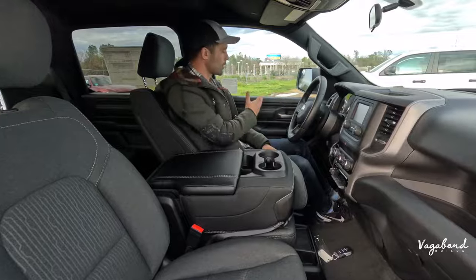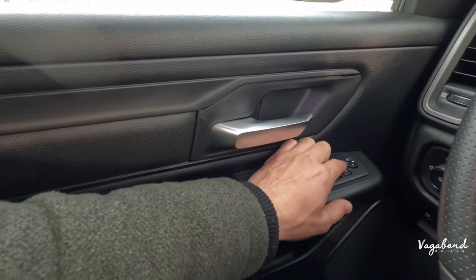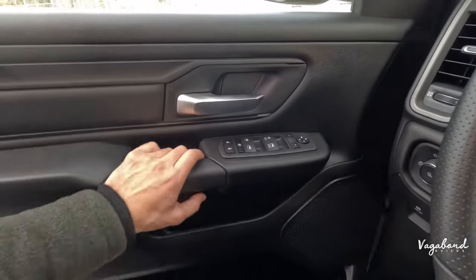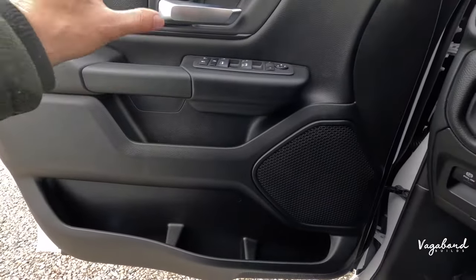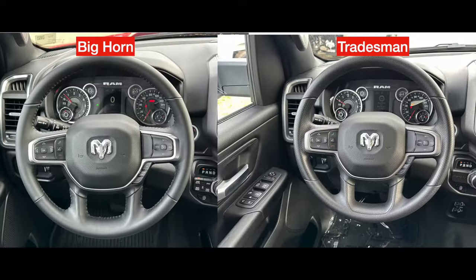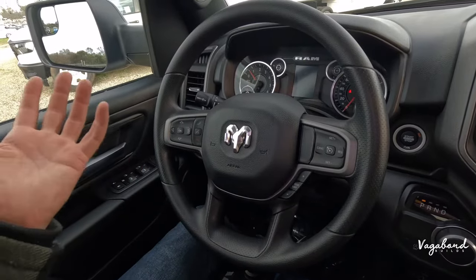Starting with the door panel — one main difference is that the Bighorn does come with automatic foldable mirrors; I misstated that on the exterior. You'll see that button between the R and L for that control. The door inlays are different — the Bighorn has a cloth or canvas inlay with different color schemes. The steering wheel on the Tradesman is a plastic-feel wheel, while the Bighorn has a leather-wrapped, heated steering wheel. The Tradesman gets no heated seats or heated steering.